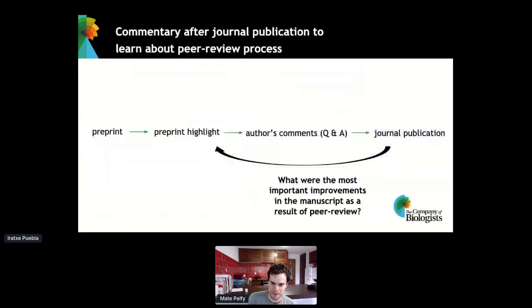More recently, once the work is published, you also get a link to the publication — so there's automatic linking to the journal article. We've been encouraging pre-lighters to go back to the preprint authors and ask them what were the most important improvements in their manuscript as a consequence of peer review. We want to contribute to opening the black box of peer review. This can be really useful information to the reader — even if there's a peer review report available, the reader might just want to know what the main things were that changed in the paper.